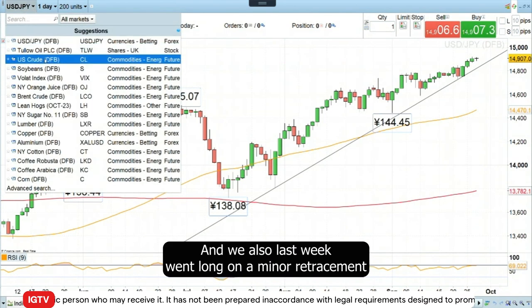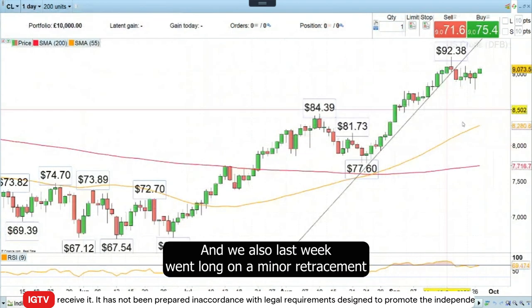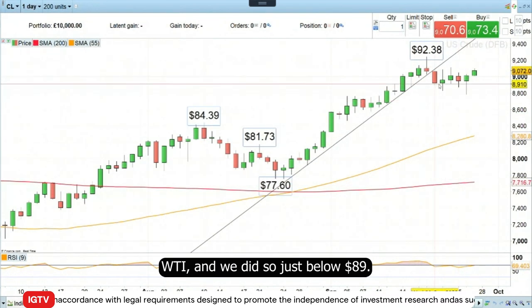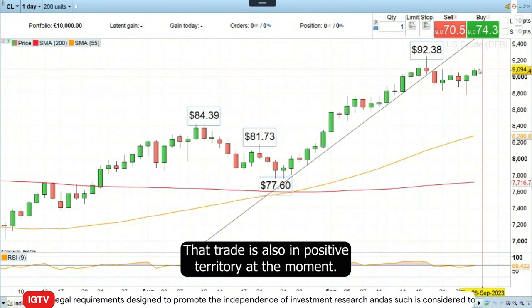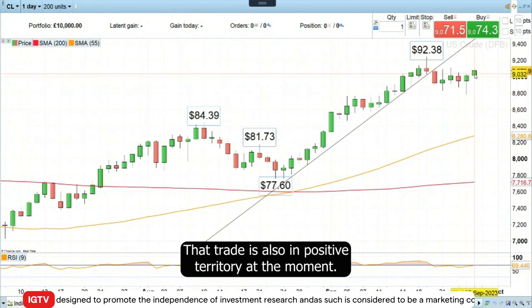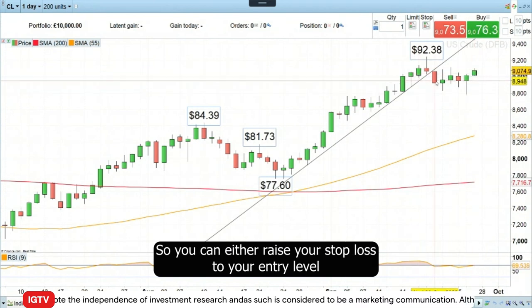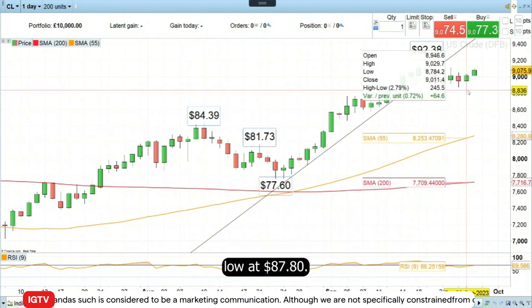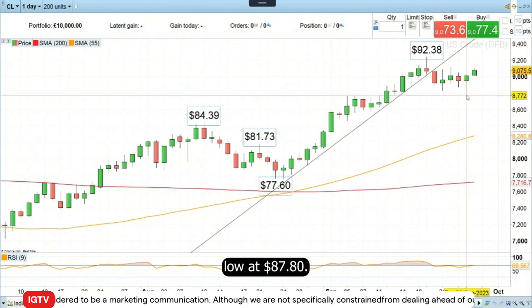So that's still ongoing. We also last week went long on the minor retracement in WTI, and we did so just below $89. That trade is also in positive territory at the moment. So you can either raise your stop loss to your entry level or to the last reaction low — that's to say yesterday's low at $87.80.